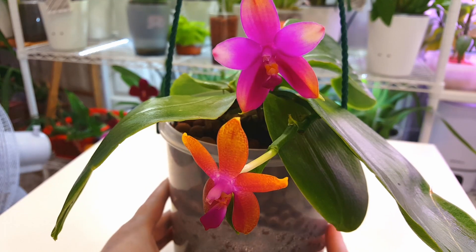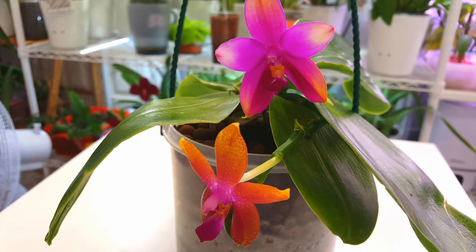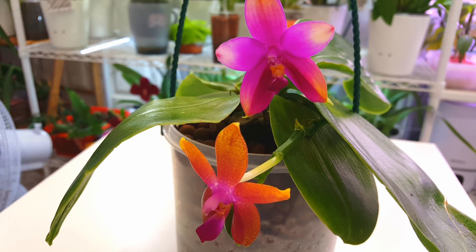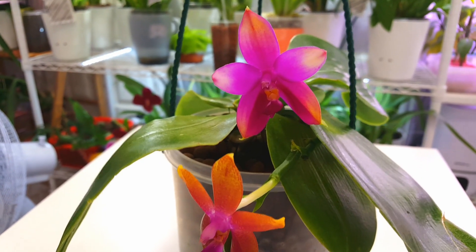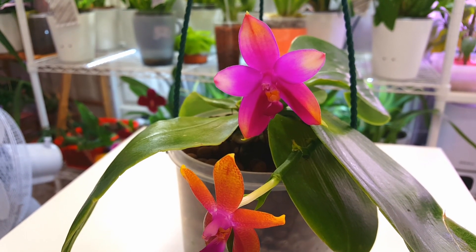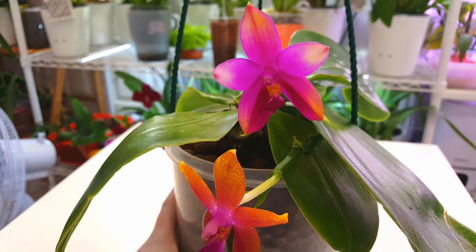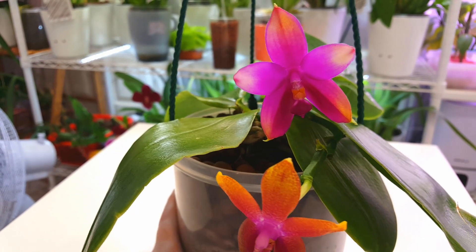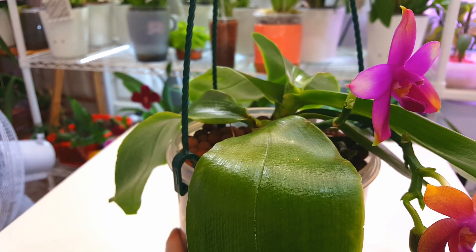Without un-potting and doing a thorough investigation, I have no way of knowing whether this is a keiki. I've done some research, and there is a chance the keiki underwent a mutation while developing, which can mean it flowers differently with slightly different genetics to the mother plant — but this is very, very rare. The more likely explanation is we have two plants in one pot planted together as seedlings, with root systems that have merged and intertwined.